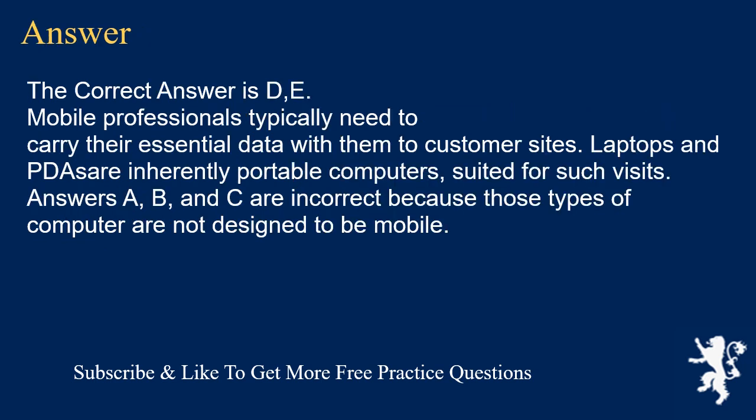The correct answer is D. Mobile professionals typically need to carry their essential data with them to customer sites. Laptops and PDAs are inherently portable computers, suited for such visits. Answers A, B, and C are incorrect because those types of computer are not designed to be mobile.